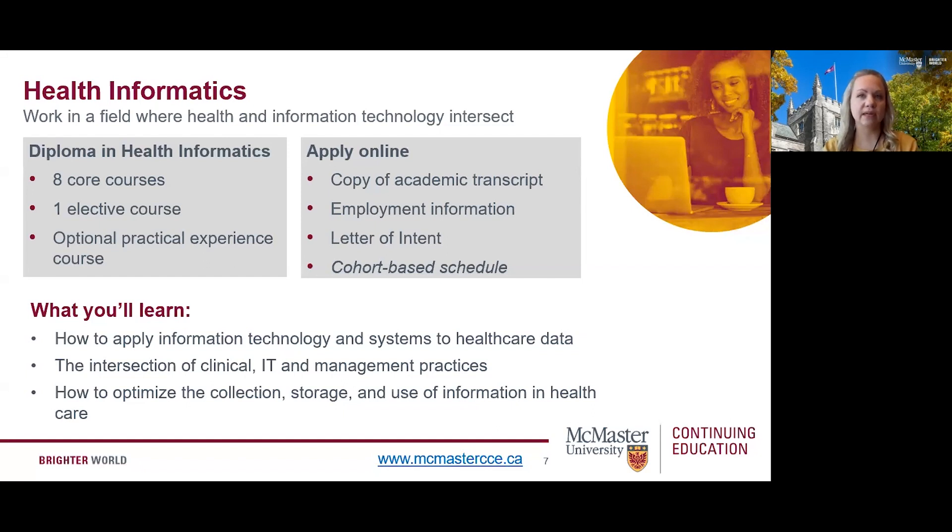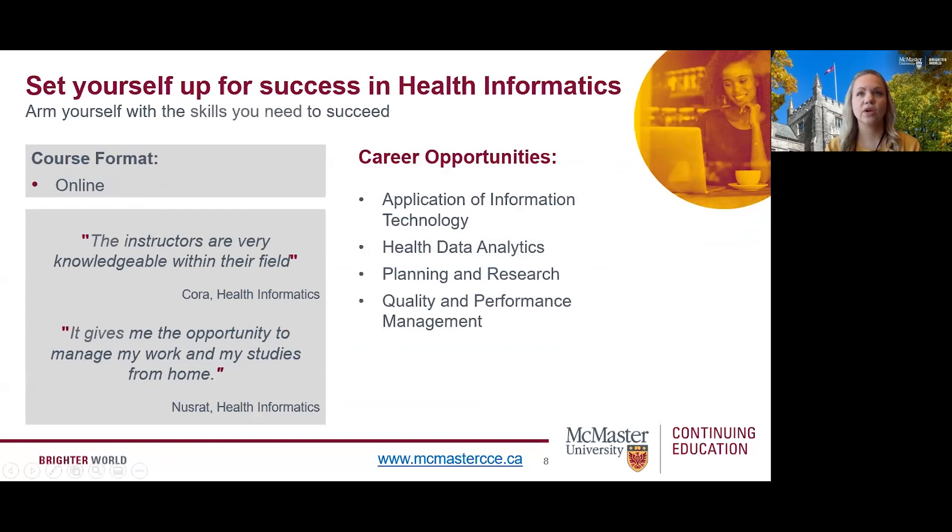Here's what you can expect to learn through our health informatics program: how to apply information technology and systems to healthcare data, the intersection of clinical IT and management practices, and how to optimize the collection, storage, and use of information in healthcare. Our health informatics program is offered in a convenient online format, with the exception of the HTH 114 health informatics practical experience course, which takes place in a healthcare setting such as a hospital, software, or IT agency. Graduates can work in areas such as application of information technology, health data analytics, planning and research, and quality and performance management.